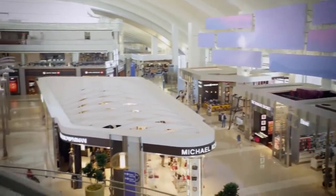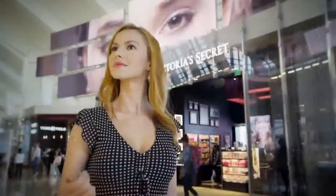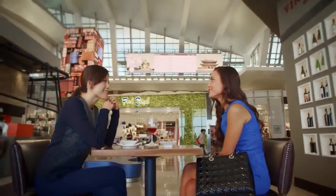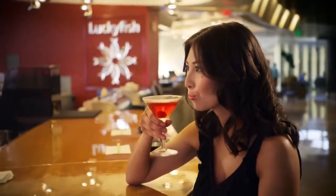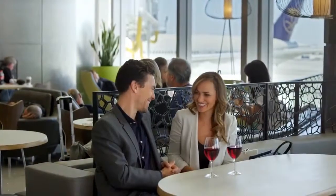Carefully curated shopping and dining districts lead intuitively from one to another, each with its own mood and ambiance, each with its own state of mind. At the same time, boundaries between districts are blurred, gentle, and even transparent to encourage casual exploration.